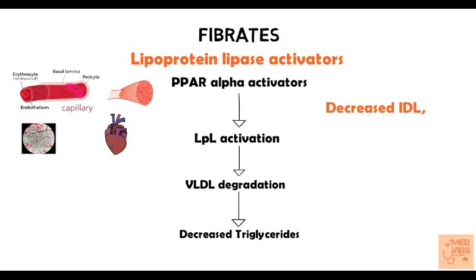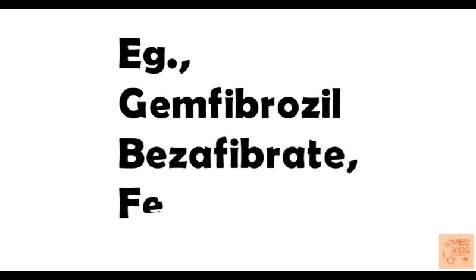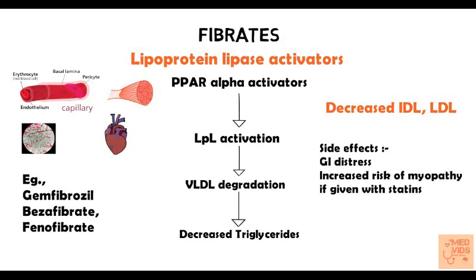Since VLDL breaks down to IDL and LDL, when VLDL is decreased, IDL and LDL are also decreased. Examples of fibrates include gemfibrozil, bezafibrate, and fenofibrate. Side effects of fibrates include GI disturbances. These drugs are also found to increase the risk of myopathy when given along with statins. Overall, fibrates have been found to be very effective in preventing atherosclerotic events by various clinical trials.